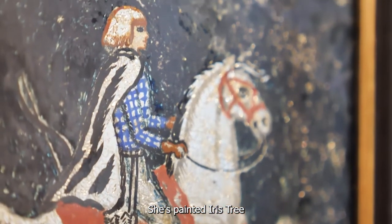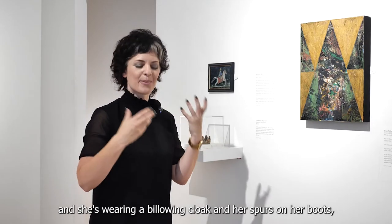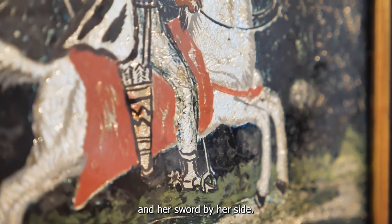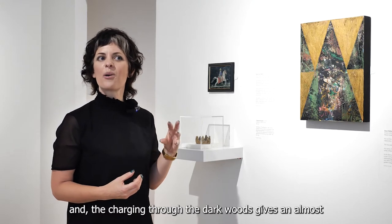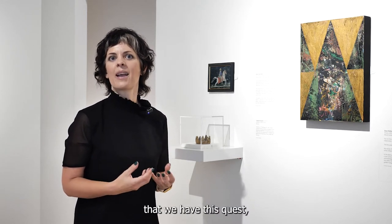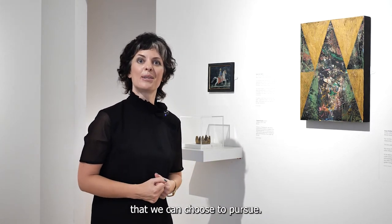She's painted Irish Tree charging triumphantly through dark woods, wearing a billowing cloak with spurs on her boots and a sword by her side. It's a wonderful triumphant image, and the charging through the dark woods gives an almost Arthurian quality to it, reminding us that we have this quest both in our inner and outer life that we can choose to pursue.